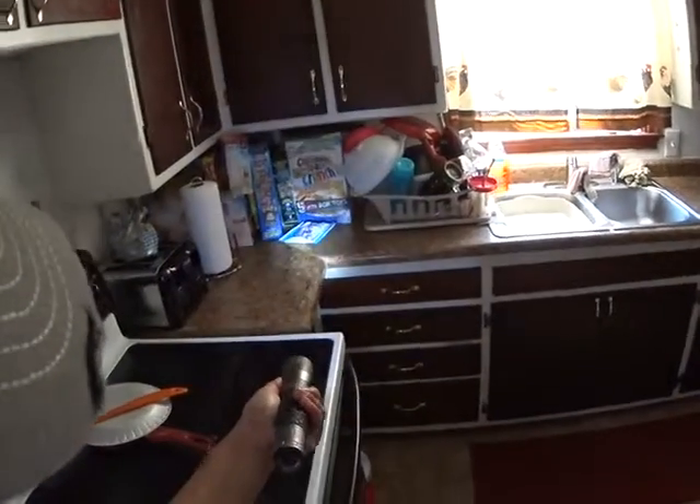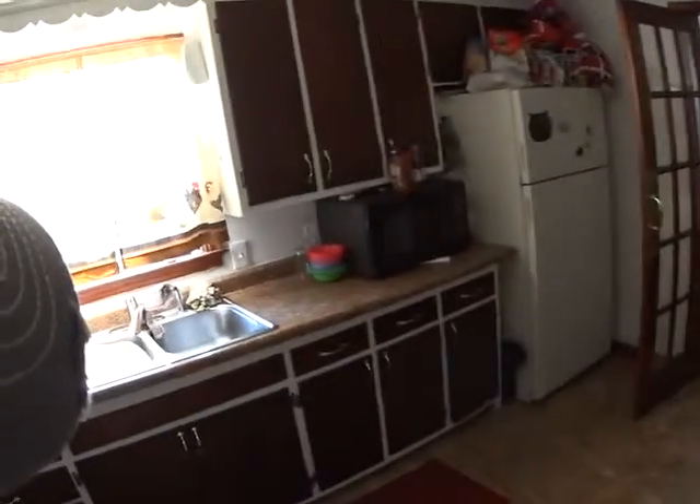All we have to do is just an update. I would say paint the kitchen. The countertop looks good, it just needs to be repaired.